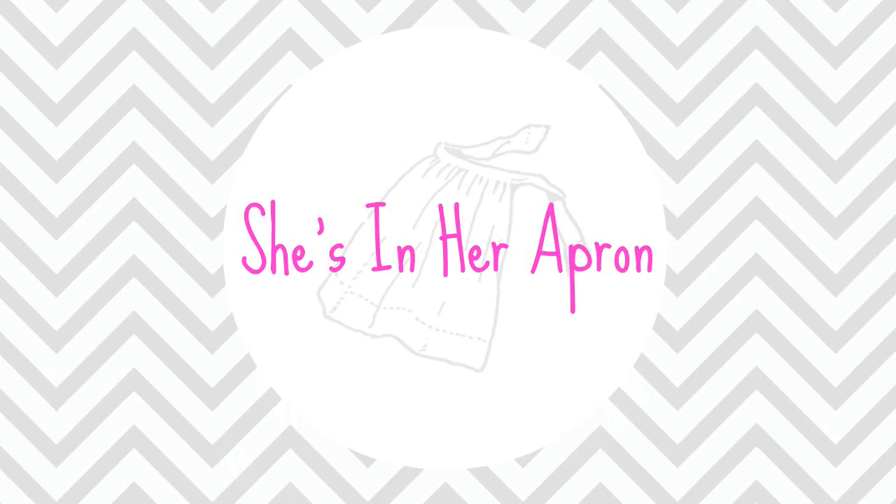Hello friends, welcome back to She's In Your Apron! I'm so glad you're here today. I am sharing with you 10 tips to help you get ready for back to school. As a mom, getting ready for back to school can be really hectic and crazy — you have to do shopping, get the kids ready, and there's just so much.